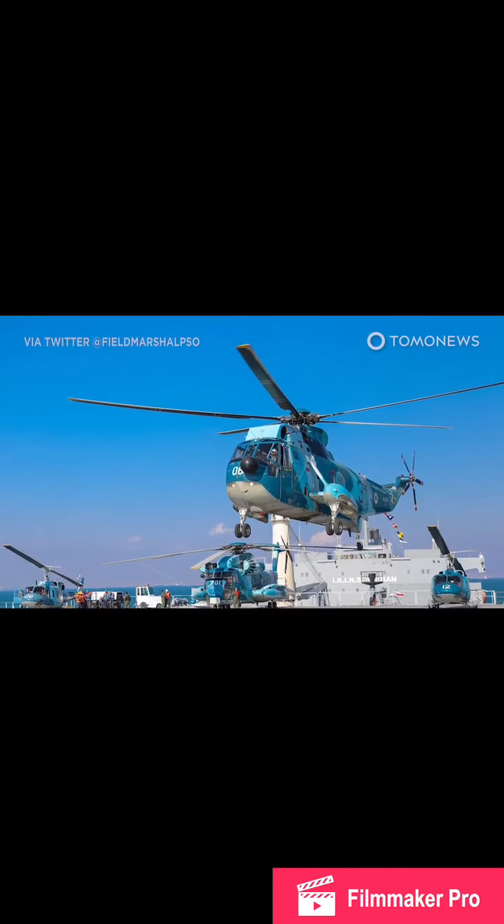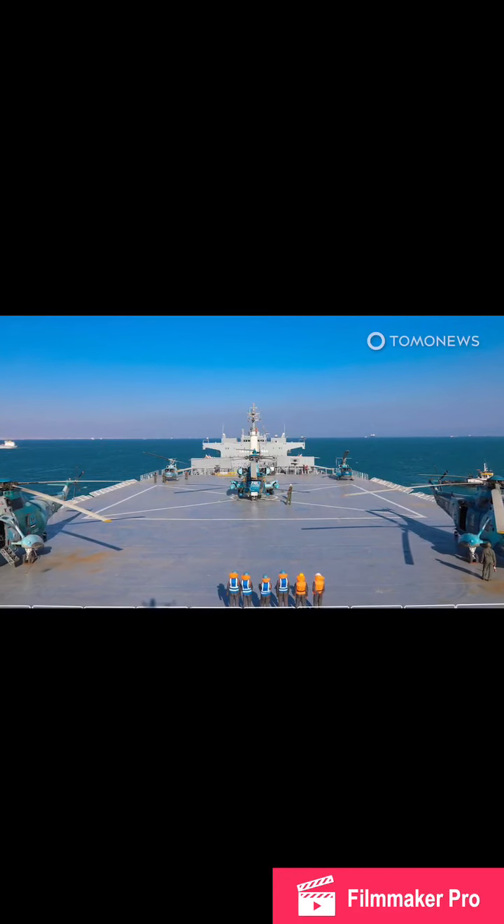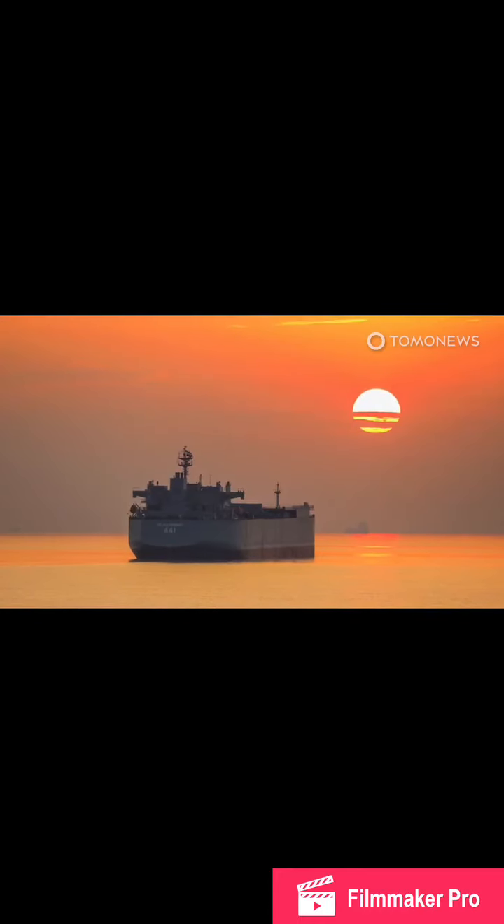It's not visible in these pretty pictures, but one can assume that the flight deck also has a giant IDF target painted all over it. But hey, one can always dream.